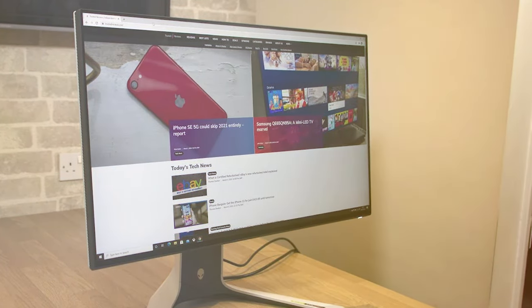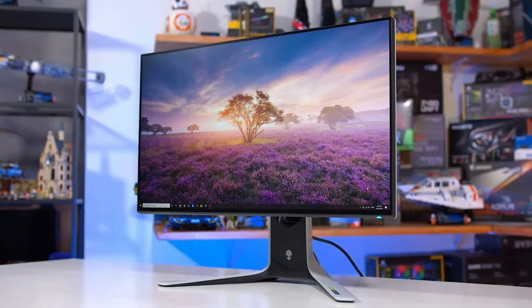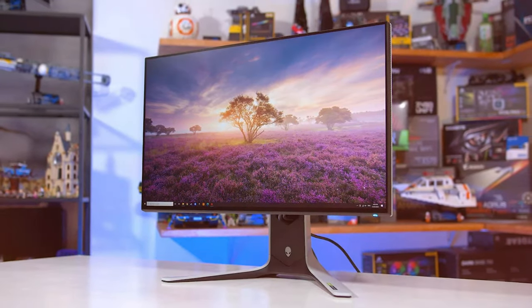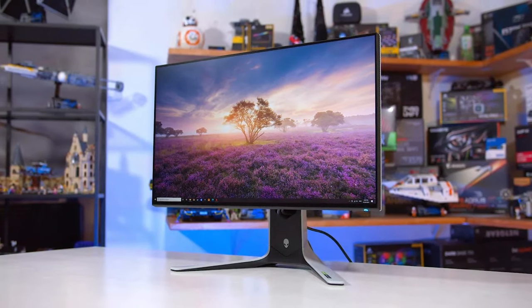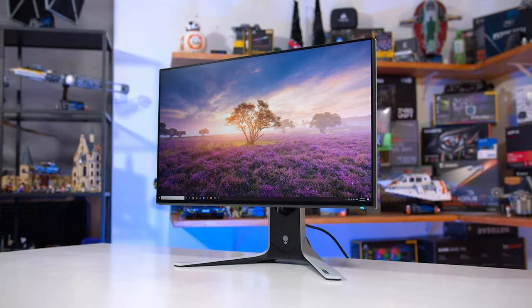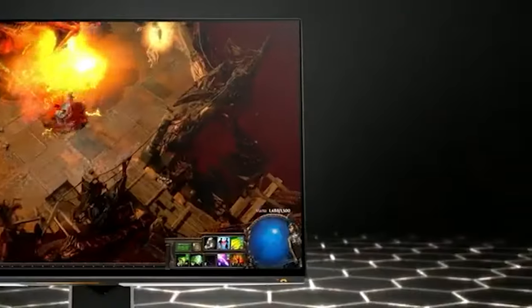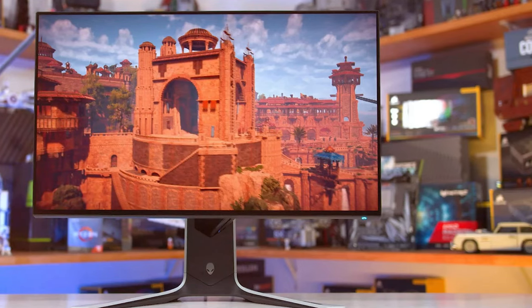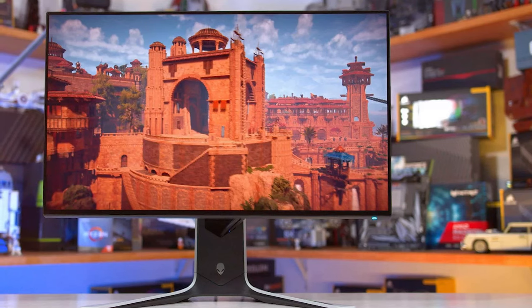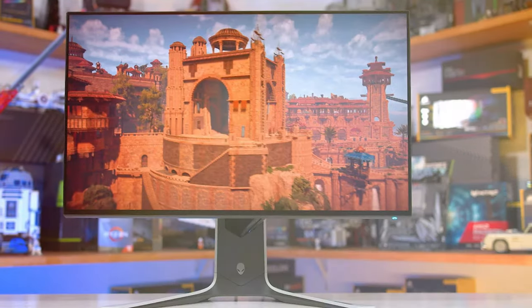The 1080p resolution ensures crisp and clear visuals, while the 1-millisecond response time eliminates motion blur. One of the standout features of the Alienware XW3 CK is its customizable AlienFX RGB lighting. You can sync the lighting with your gaming setup or choose from a variety of preset lighting effects to create a visually stunning gaming environment.